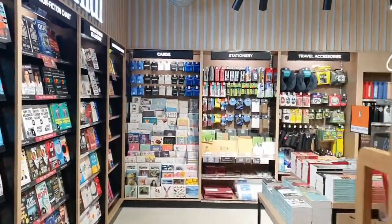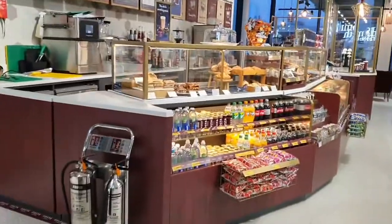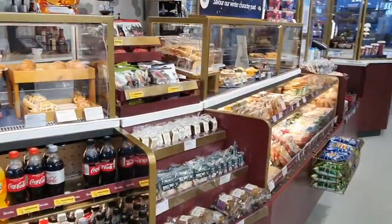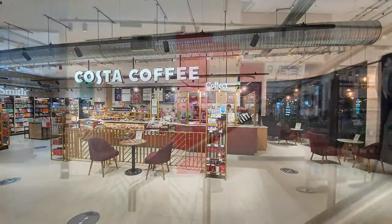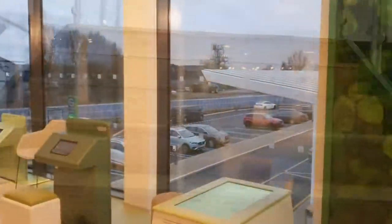While vehicles charge, drivers can relax and shop in the state-of-the-art facilities that cater for all their needs. This includes a comprehensive retail space hosting best of British partners including WH Smith, Costa Coffee, Booths, The Post Office, and Gourmade.